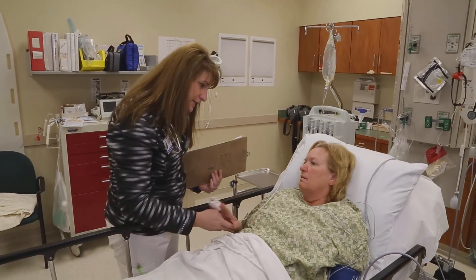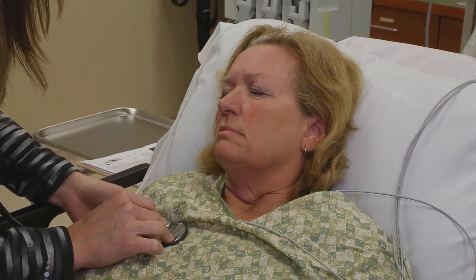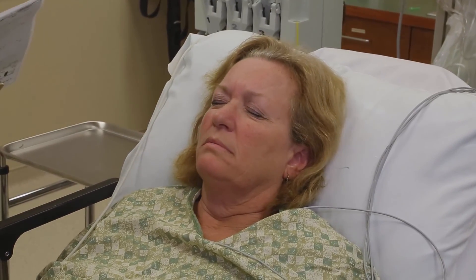Nurse practitioner Laura introduces herself to patient Leanne in the emergency department. Leanne reports waking with chest pain she thought would go away, then developed jaw pain and called the ambulance. After examination and EKG review, Laura informs Leanne she is having a STEMI heart attack — one of her arteries is occluded. She needs to be transferred as fast as possible to a hospital with a cardiac cath lab, where procedures will open the vessel and restore blood flow to the heart muscle. Transfer will be by helicopter.